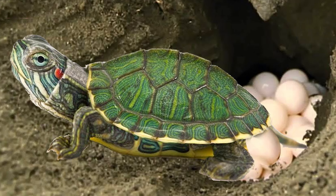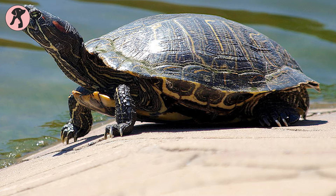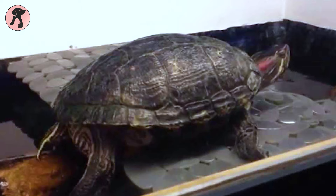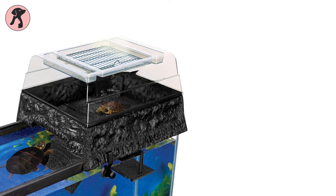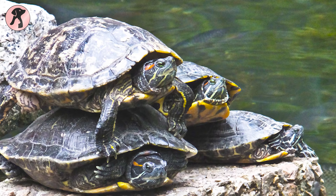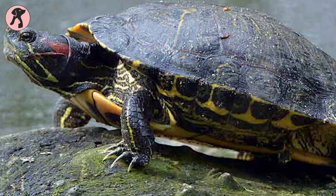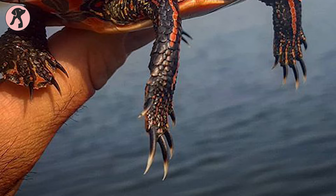Female red-eared sliders lay infertile eggs without mating with any male, so they need a nest in their house to lay eggs, which is normal behavior. If you don't provide a nest to female sliders, they may lay eggs in the water or keep the eggs inside, which is not good for their health. Not laying eggs can cause egg binding, which is a serious problem. If you're not sure about your slider's sex, check their front claws and tails: females have short tails and front claws, while males have longer tails and front claws.